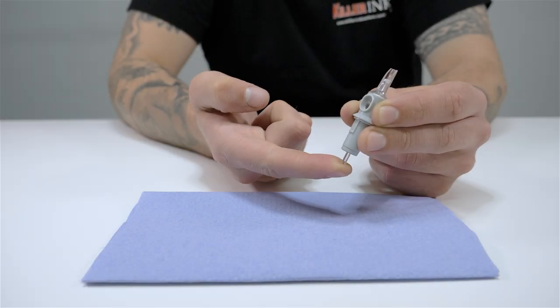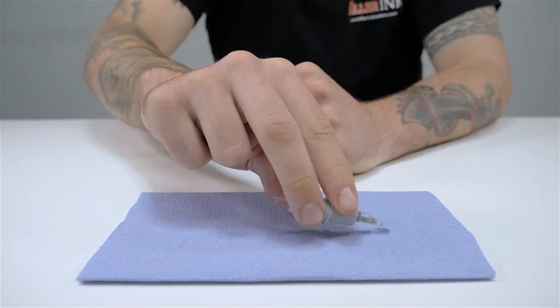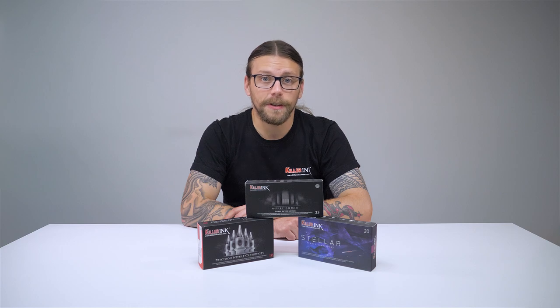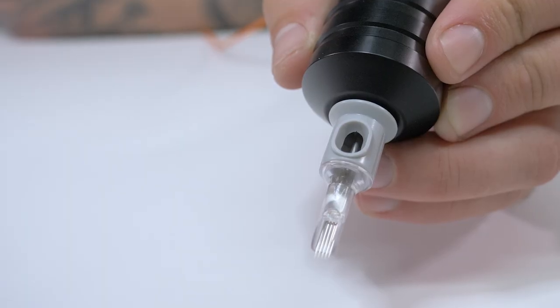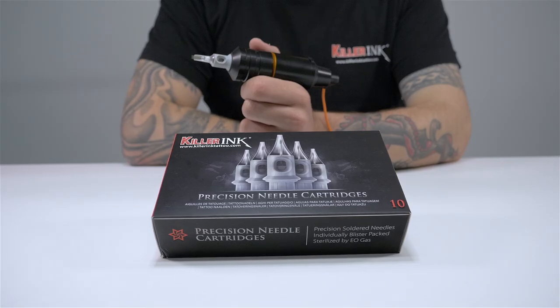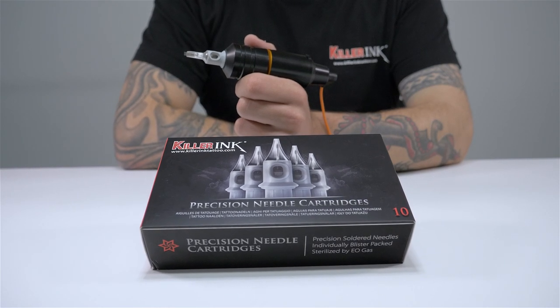Killer Ink Precision needle cartridges are similar to the Stella ones in terms of the secure membrane and high build quality. The Precision cartridges feature a smooth, contoured tip which is completely transparent, again offering artists great visibility to help them concentrate clearly on tattooing. Our Precision needle cartridges are now available in boxes of 20 at an even better price.